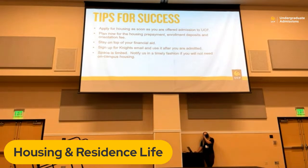Some tips for success: Apply for housing as soon as you are offered admission to UCF. For incoming freshmen, spots fill up quickly. Even if you think there's a chance you may not come to the university, I'd still recommend putting down that $50 application to secure a spot. Plan ahead for the housing prepayment, enrollment deposits, and orientation fee. Stay on top of your financial aid. Have your student sign up for their Knights email — that's how all departments will communicate with them. If you do apply and later decide to go somewhere else, please let us know in a timely fashion so another student can fill that space.